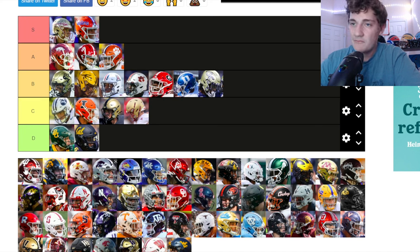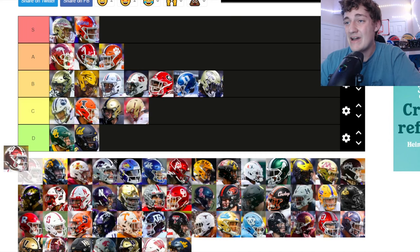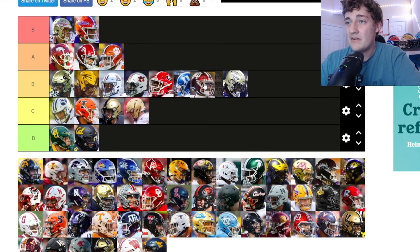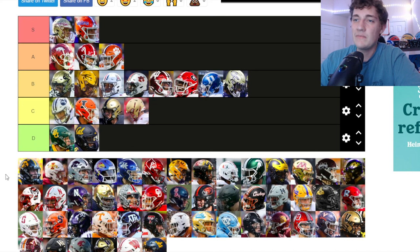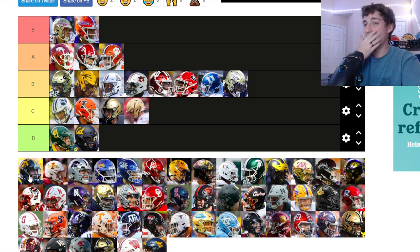Indiana Hoosiers — I really like that red and white color combination. The Indiana logo is not bad. It's similar to Duke and Georgia — kind of that same tier. I actually like their logo slightly better than Georgia's and Duke's, but they're on the same level, going in B tier.